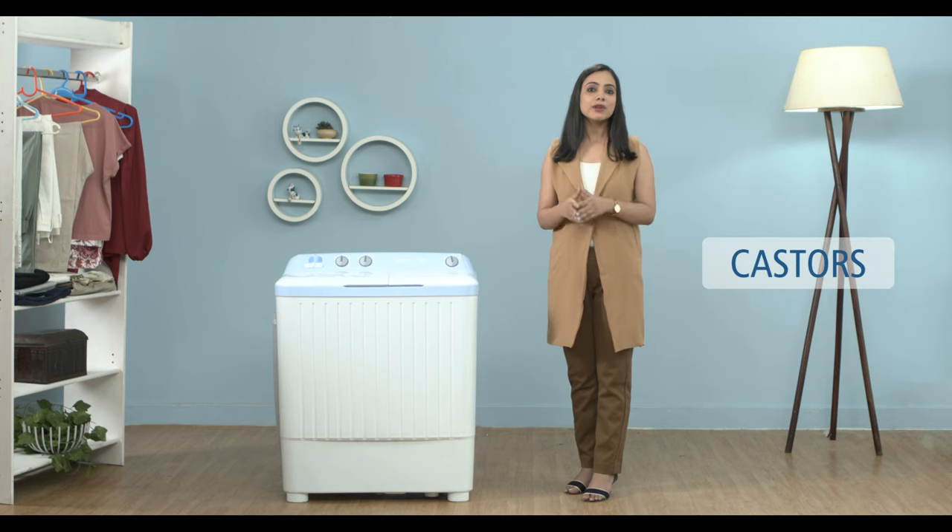The casters in the Kandy washing machine add a thoughtful touch to the design, making it easy to move even for elders. The washer comes with a removable pulsator which offers deeper reach to cover more areas, removing the dirt from clothes.